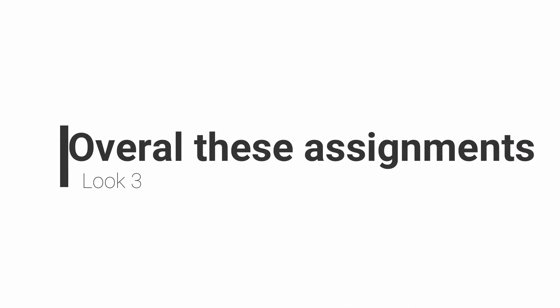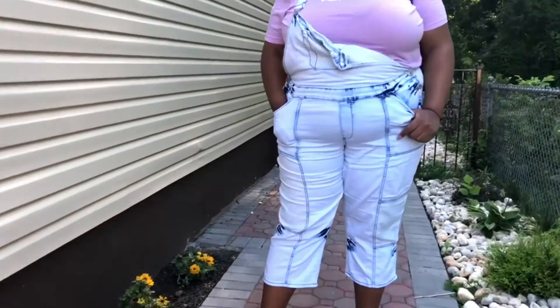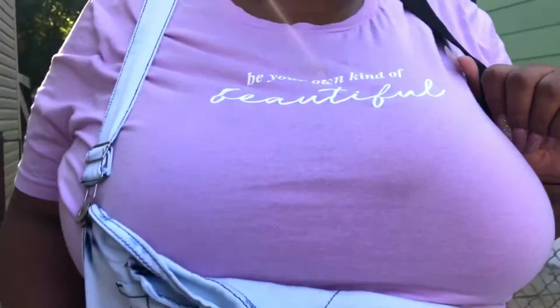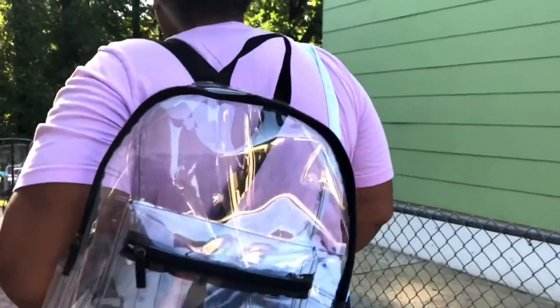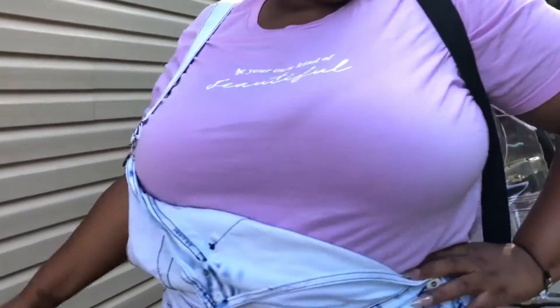The third look is called 'Overall These Assignments' — get it? Overalls? That's a fashion pun for this sweet look I created using overalls I got from Ashley's store a while ago. I love these overalls. I paired them with my 'Be Your Own Beautiful' tee from the brand Zeba, which is all about self-love and body positivity — definitely check them out, not sponsored, I just really love the brand. I finished the look with sneakers and a really cool backpack for some quirkiness and fun.